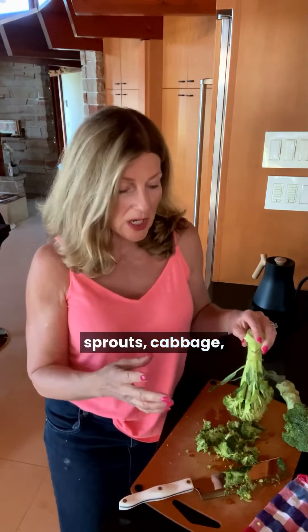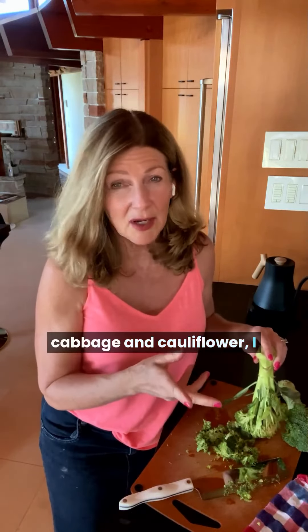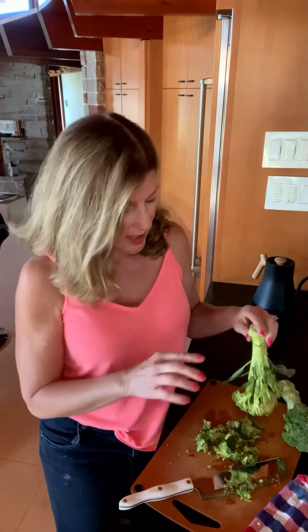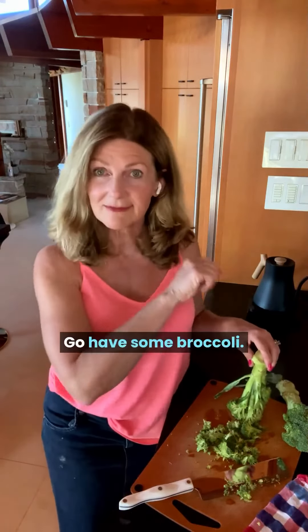Brussels sprouts, cabbage — especially when it comes to cabbage and cauliflower, I usually do cook them, but broccoli I end up eating a little bit raw and a little bit cooked. Go have some broccoli.